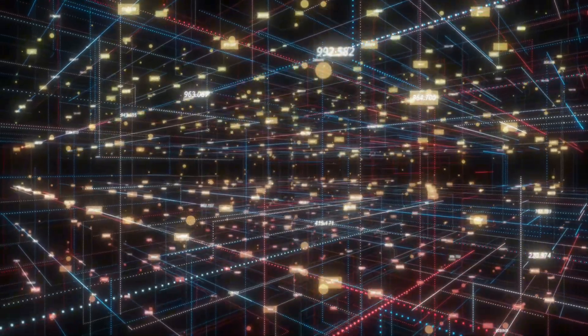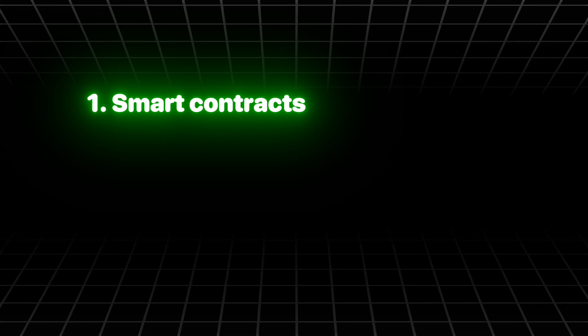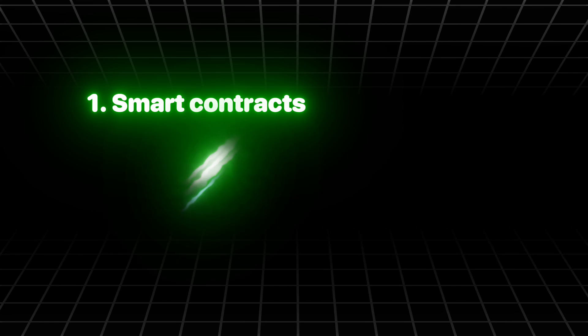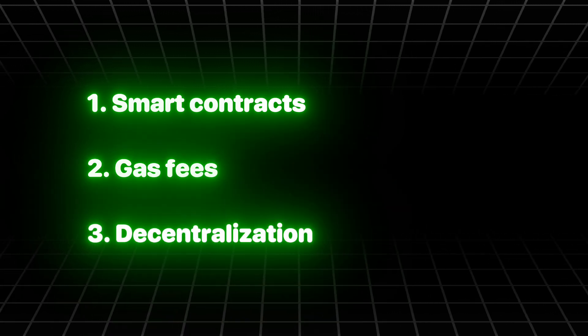Let's take a look at a few important things that make up the EVM. Smart contracts are programs that run on Ethereum without downtime or third-party control. Gas fees are computation costs paid in ETH to execute smart contracts. Decentralization means every node in the Ethereum network runs the EVM, ensuring security and trustlessness.